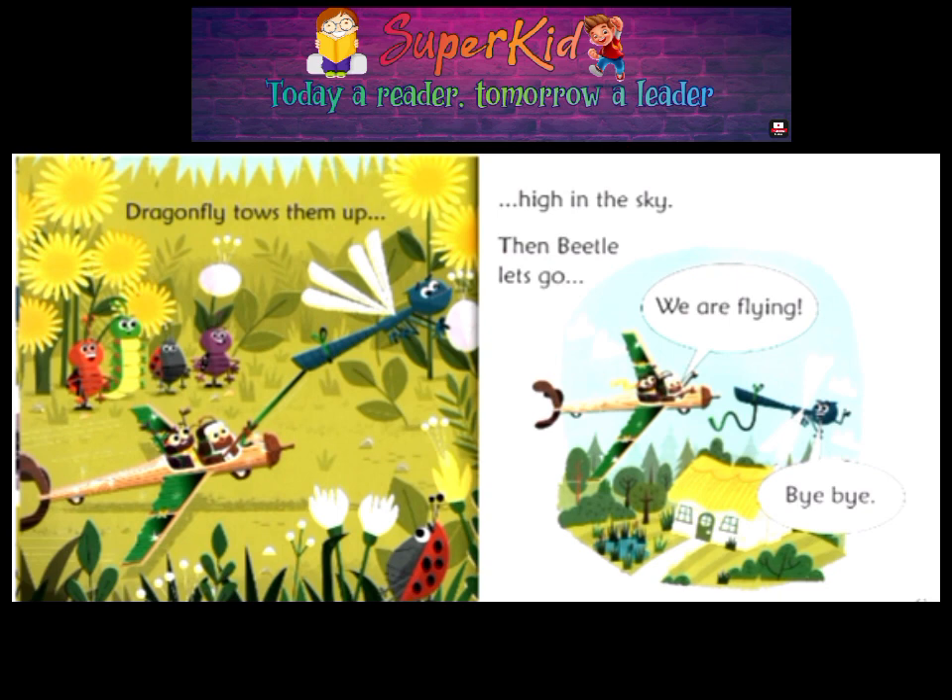Dragonfly tows them up high in the sky. Then Beetle lets go. We are flying! Bye-bye!